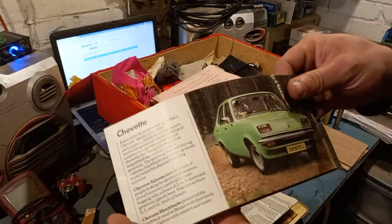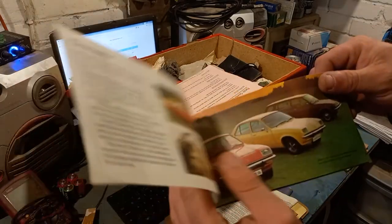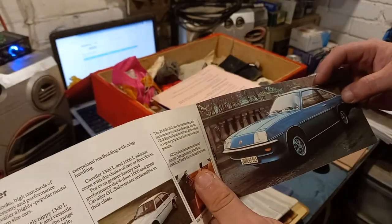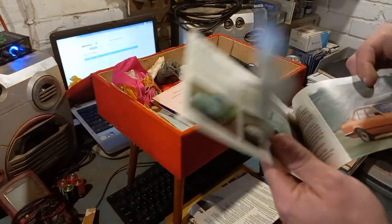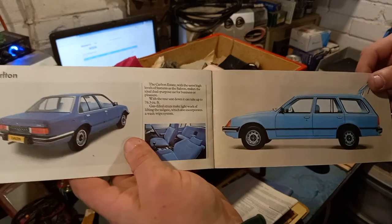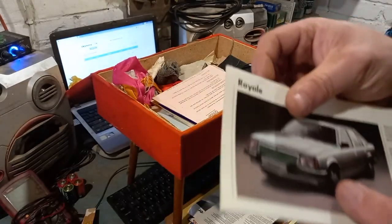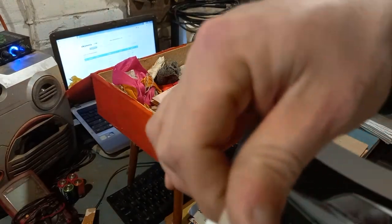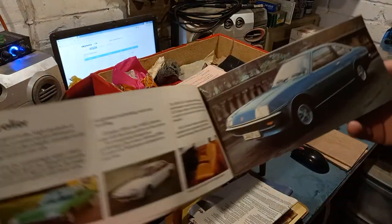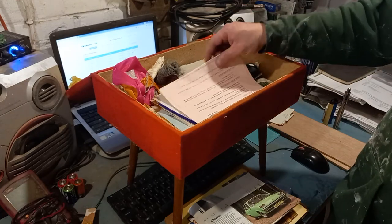There's a Vauxhall Chevette brochure — oh my goodness, that's an amazing looking car. My dad's going to lose his mind when I show him. He had a Mark 2 Cavalier, which was the model after. There's a Carlton estate in here too — that's a rare beast now. The quality of this paper is unbelievable, like it's covered in vinyl. The pictures are just incredible.